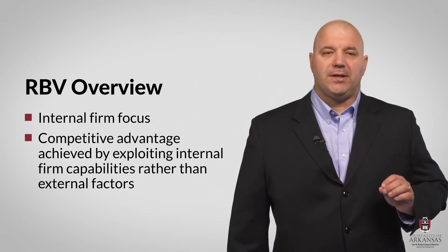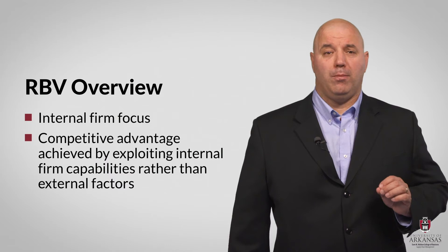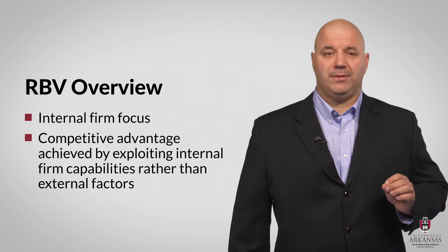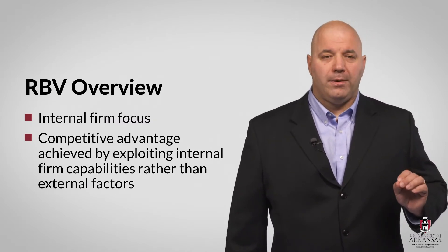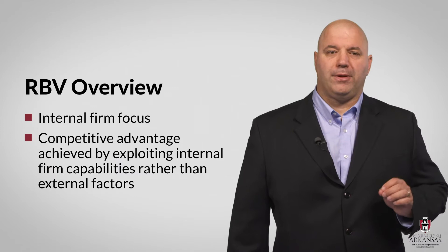Resource-based logic suggests that firms rely on both tangible and intangible resources that are assumed to be heterogeneous and immobile. Firm resources must also have certain attributes in order to help provide competitive advantage. Those attributes are valuable, rare, inimitable, and non-substitutable. Let's look at each aspect of the RBV conceptual model in a little more detail.